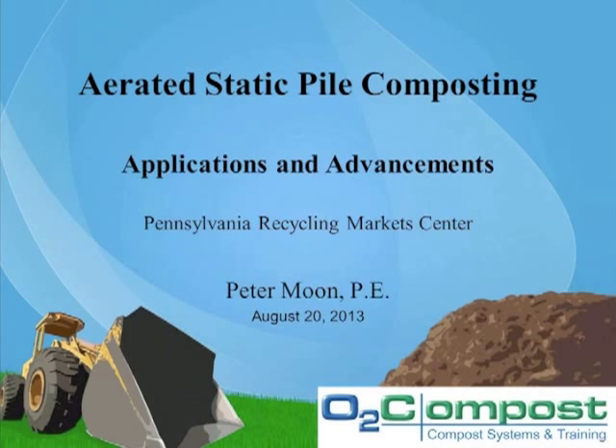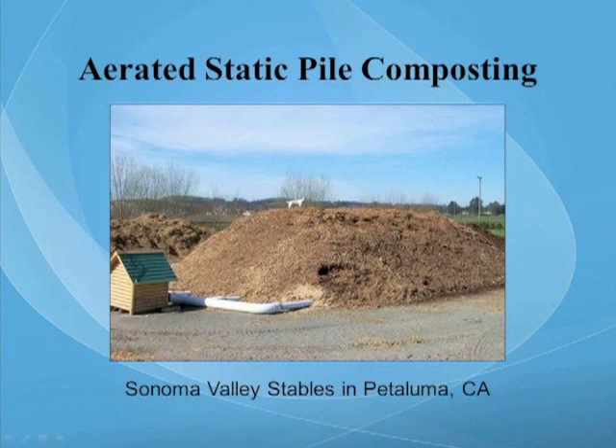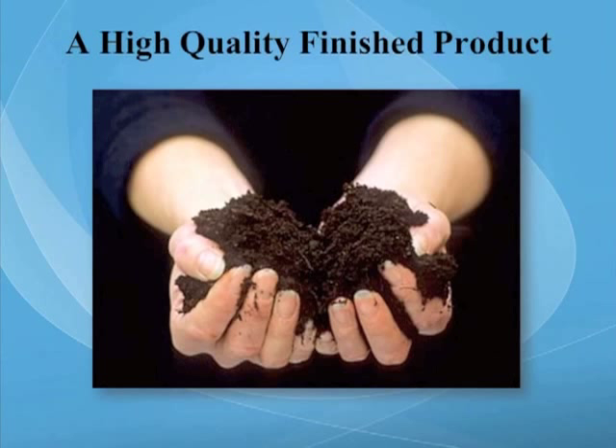By inducing airflow into the compost pile, we're able to optimize the biology of the system, expedite the composting process, produce a safe product that's free of pathogens, parasites, and weed seeds, protect surface water and groundwater quality as well as control odors and vectors, and ultimately produce a finished value-added product. We start with raw feedstocks of all varieties — in this case food waste — and we put it into a system, in this case a free-standing aerated static pile. Our ultimate goal is to produce a high-quality finished product.